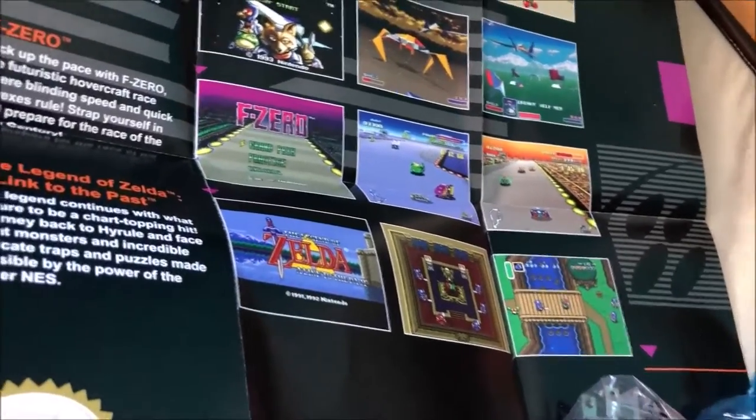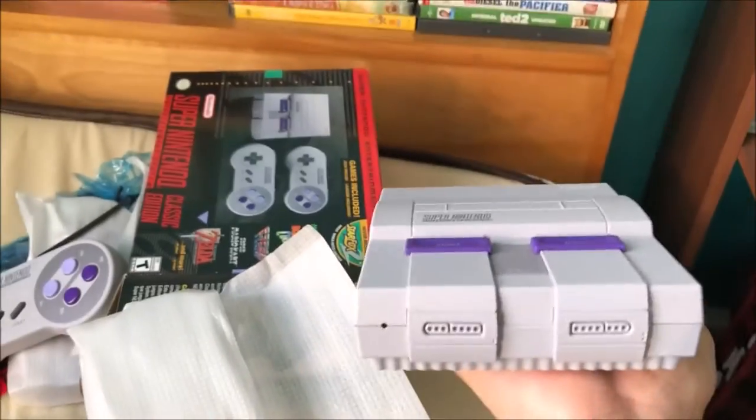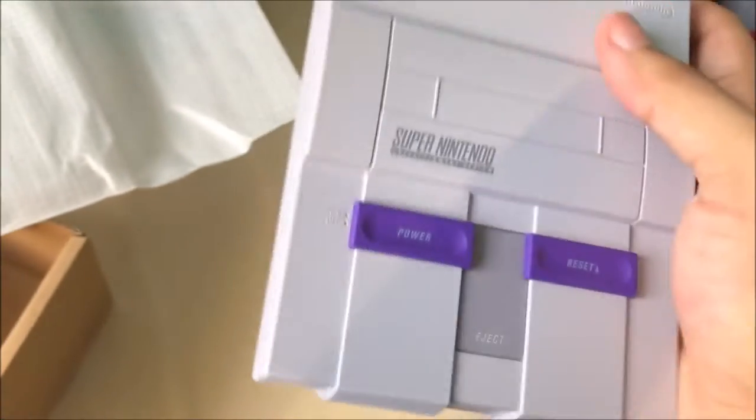There it is! Let me just take it out — sorry, it's hard to record with one hand. Aww, look at that, isn't it great? It's kind of cute — a mini SNES Classic. Oh yeah, that's awesome!